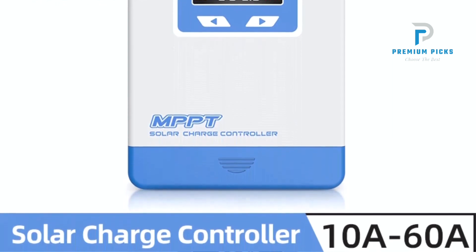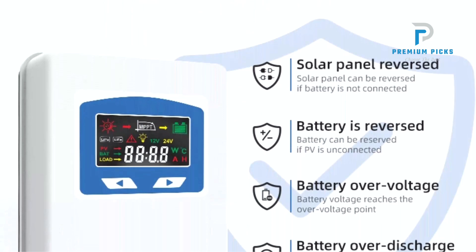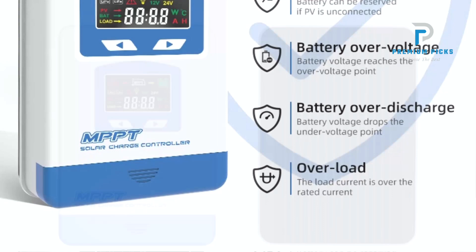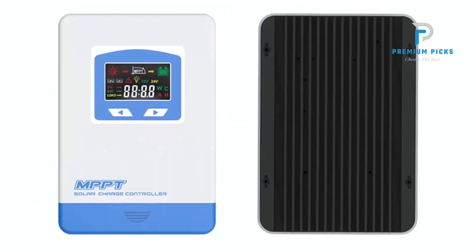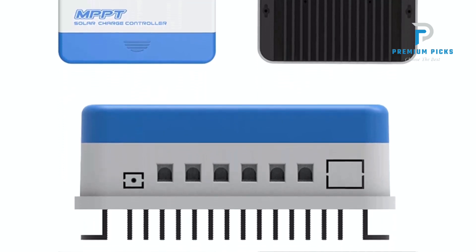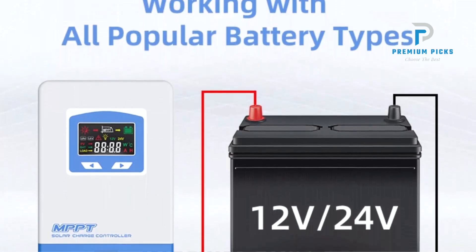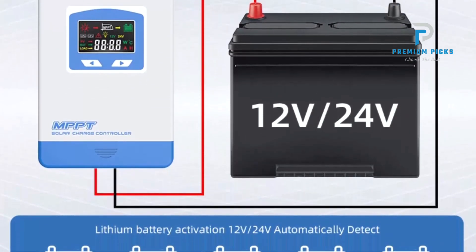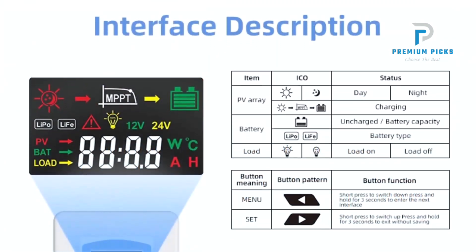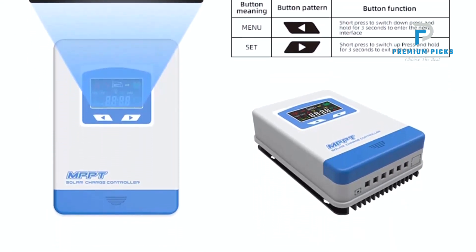The controller's super-fast maximum power tracking speed is a standout feature. It quickly and efficiently tracks the maximum power point, ensuring minimal energy loss and optimal power output from your solar panels. The Anarn MPPT Solar Controller can also accurately identify and track the maximum power point across multiple wave peaks, ensuring consistent performance even under varying environmental conditions. Safety is paramount — it supports a reliable maximum input power from the PV array, ensuring the protection of your equipment.